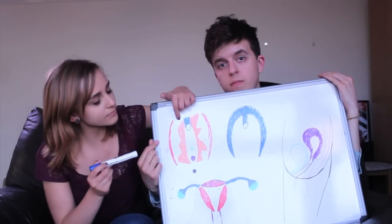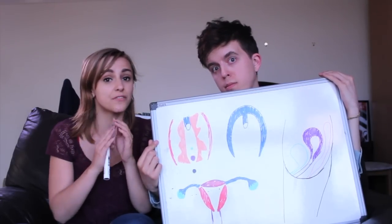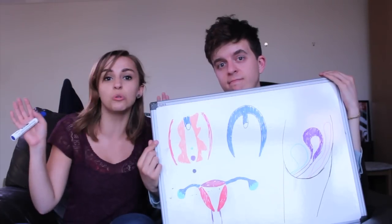This orange bit here is called the labia minora, and it's quite fleshy. It can come in different colours, different textures, different sizes, different shapes. One can be bigger than the other. Everything is cool, it's all great.